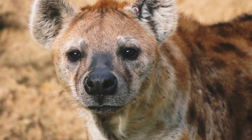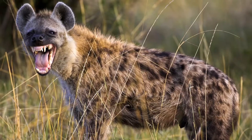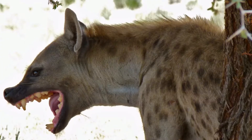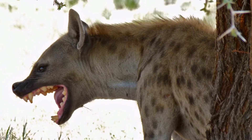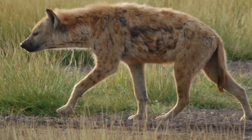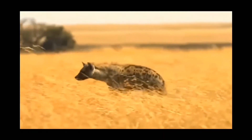This popular African predator may seem like it's a part of the dog family, but although it's not considered a canine or a feline, it's more closely related to the cat family, actually occupying its own scientific family named Hyaenidae, also carrying the scientific species name of Crocuta crocuta.